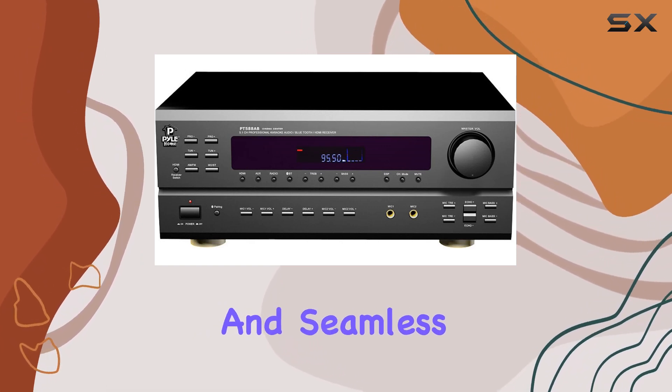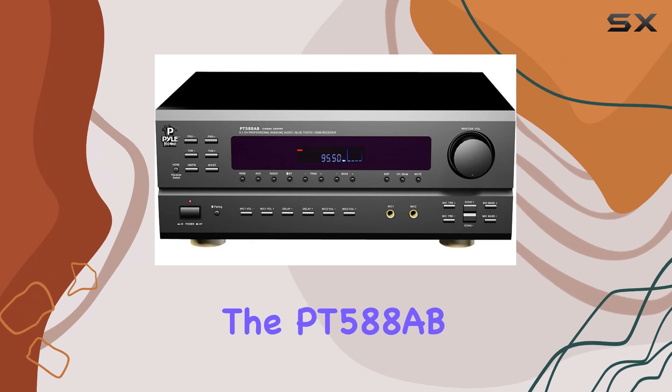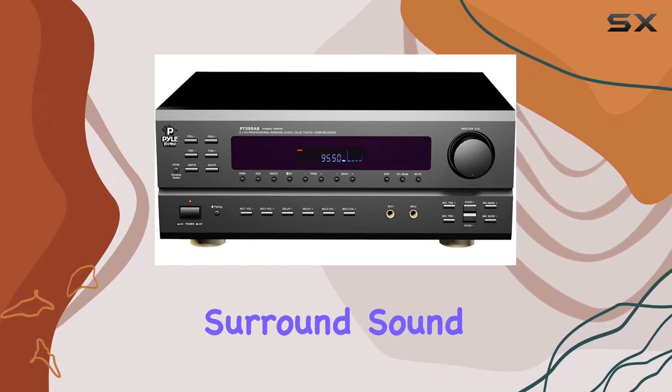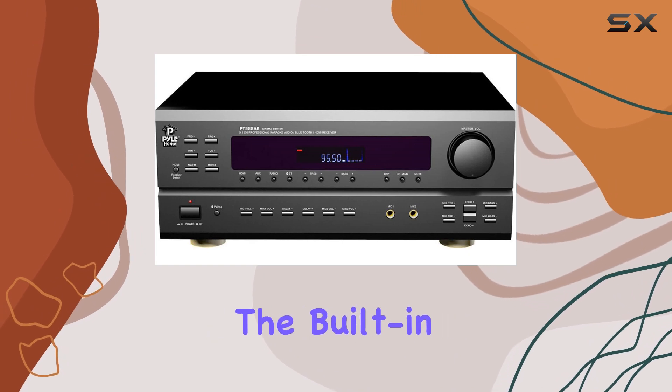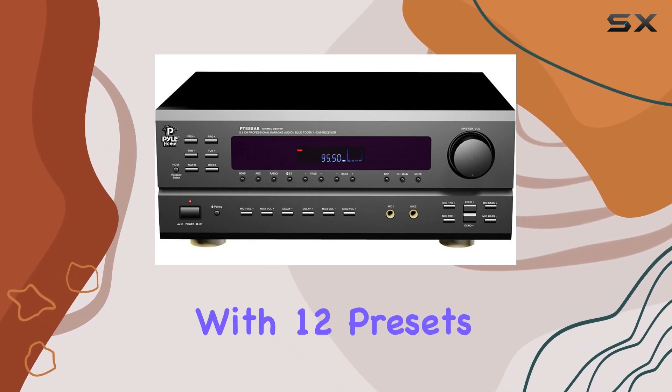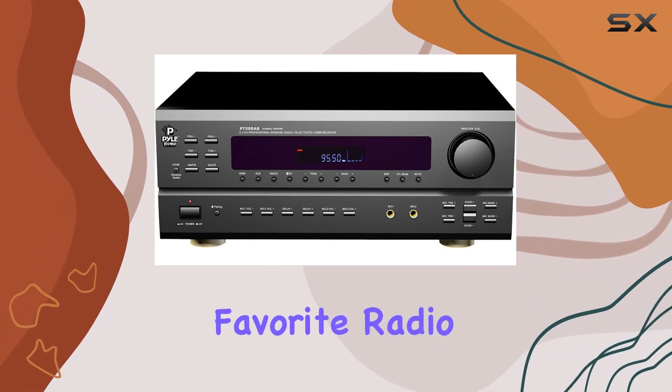It's all wireless and seamless. The PT-588AB boasts 5.1 channel surround sound, making your movie nights or music sessions truly immersive. The built-in AM/FM radio with 12 presets ensures you never miss your favorite radio shows or music stations.